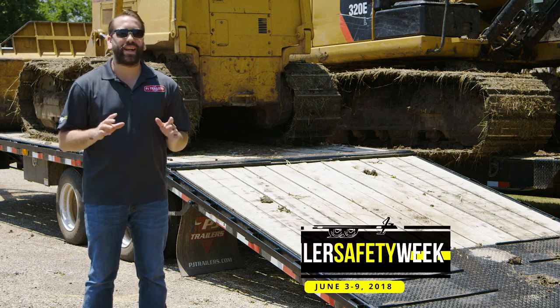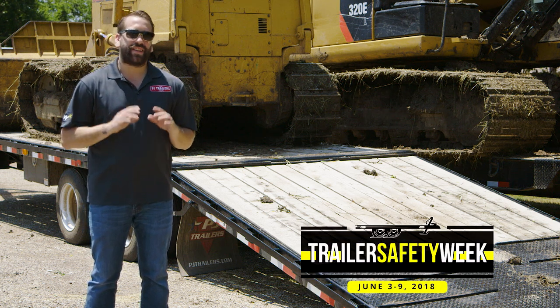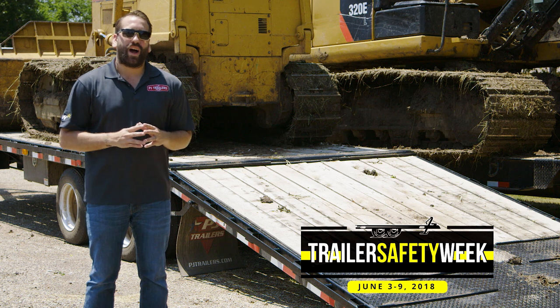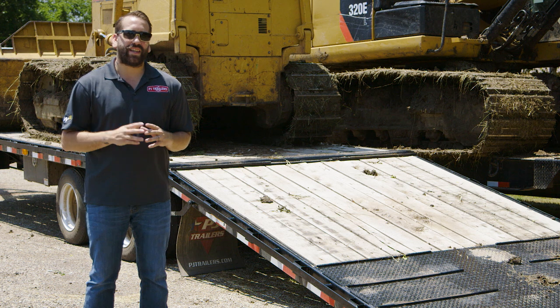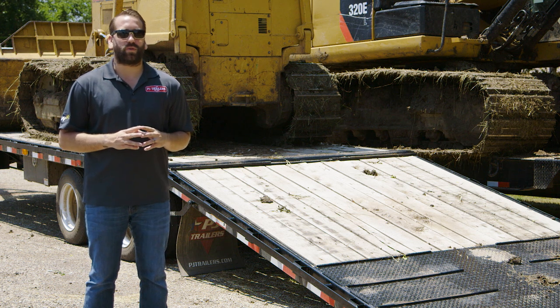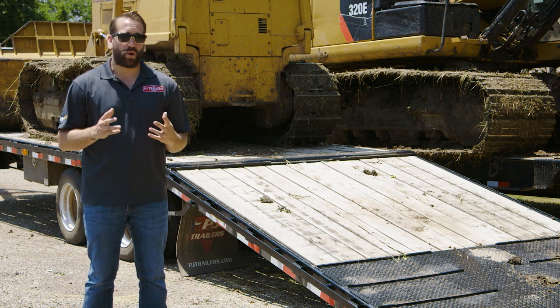Hey guys, we're back again for NATM's Trailer Safety Week. Today's topic is loading. A properly loaded trailer is much easier to pull and control. According to NATM, the most common reason for losing control of a trailer is improper loading.